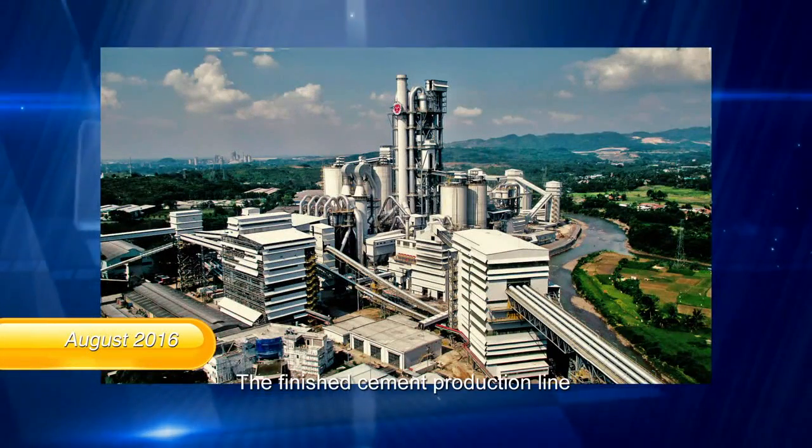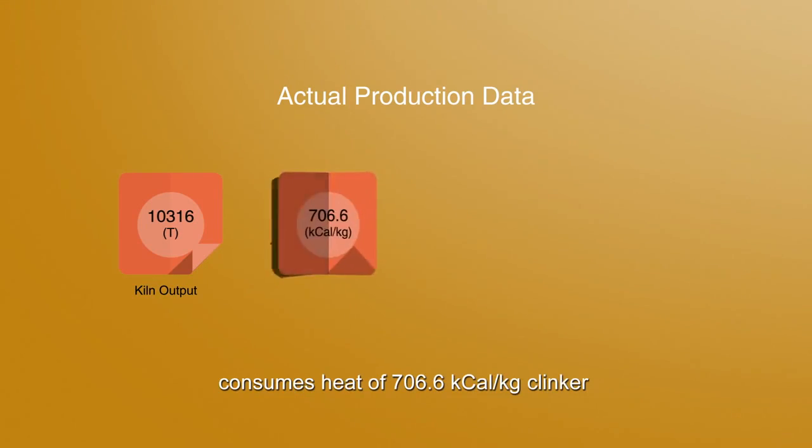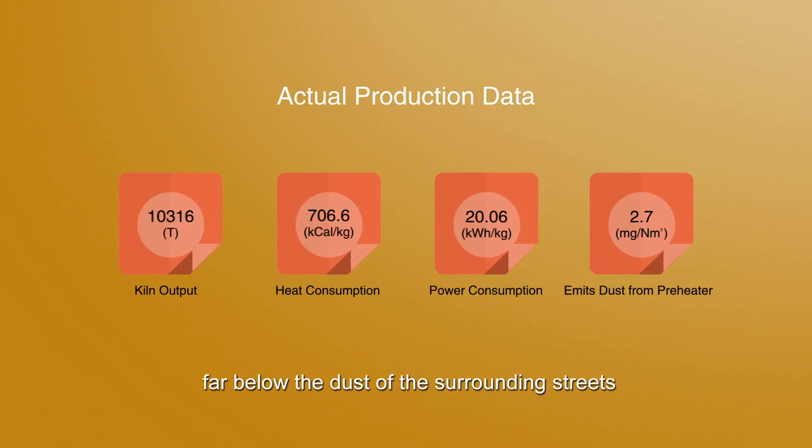The finished cement production line reaches a capacity of 10,316 tons per day clinker. It consumes heat of 706.6 kilocalorie per kilogram clinker and power of 20.06 kilowatt-hour per kilogram clinker, and emits dust of only 2.7 milligram per standard cubic meter — far below the dust levels of the surrounding streets.